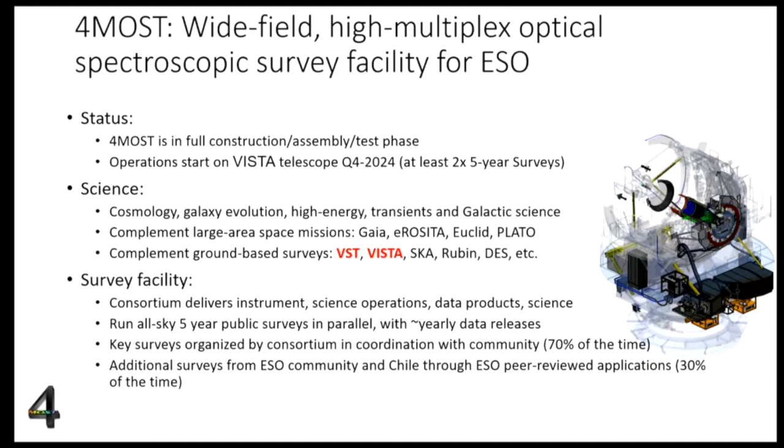As a survey facility, the consortium has delivered the instrument to ESO and will also operate it — a new concept where the consortium leads a large fraction of operations and produces data products that come back to the community and the ESO archive. We run the survey in five years with the innovative concept of running different surveys in parallel, meaning that in one single exposure fibers will be feeding targets from different surveys simultaneously. We have key surveys that take most of the time and additional surveys as well.